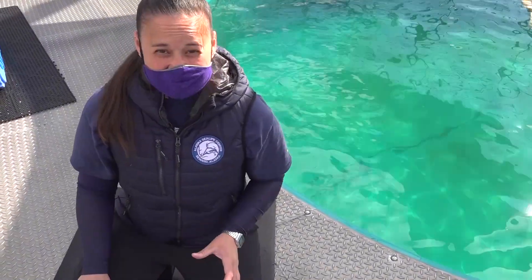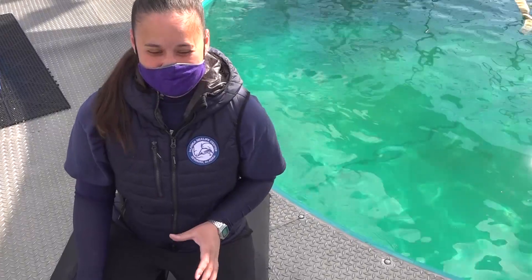Hi everybody, it's trainer Jules from the Alaska Sea Life Center. We're really excited that you get to tune in with us today. It's a very interesting time of year for our seals — it's breeding season, it's molt season, there's a lot going on and we're going to give you a little peek of what we see here.